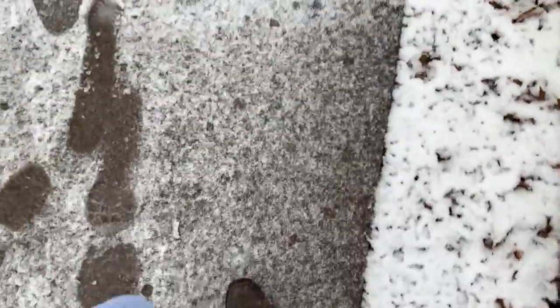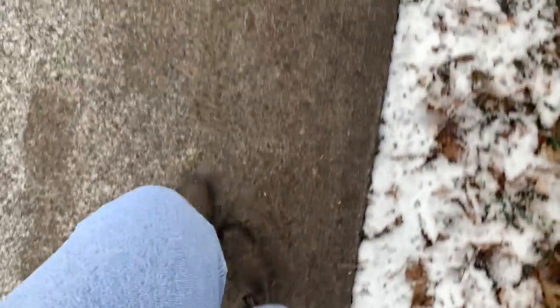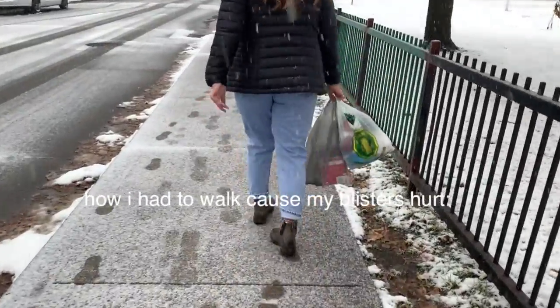This is how I have to walk — Charlotte actually saw this. Very cute.